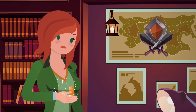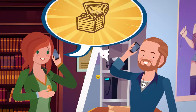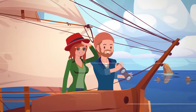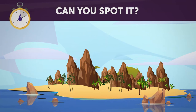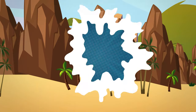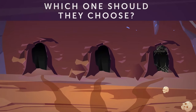Rachel was intrigued, so she called her friend Jeremy and convinced him to set sail there to search for the treasure. After weeks of sailing, they arrived at the island and looked for the cave first. Can you spot it? Here it is. Three different paths within the cave led to the map. Which one should they choose?